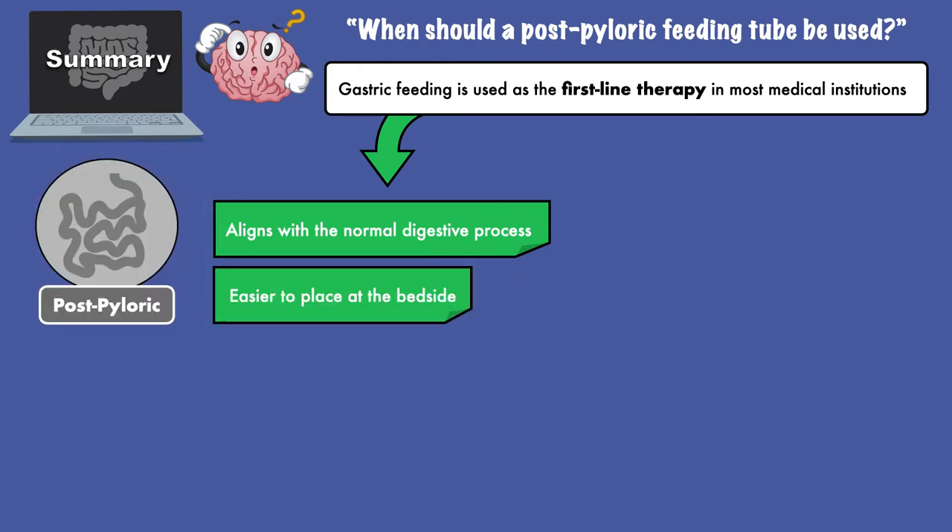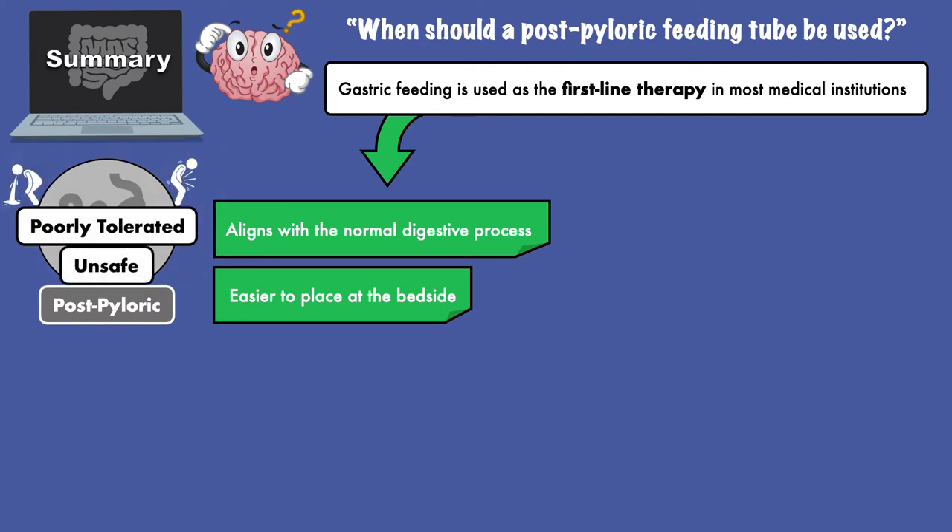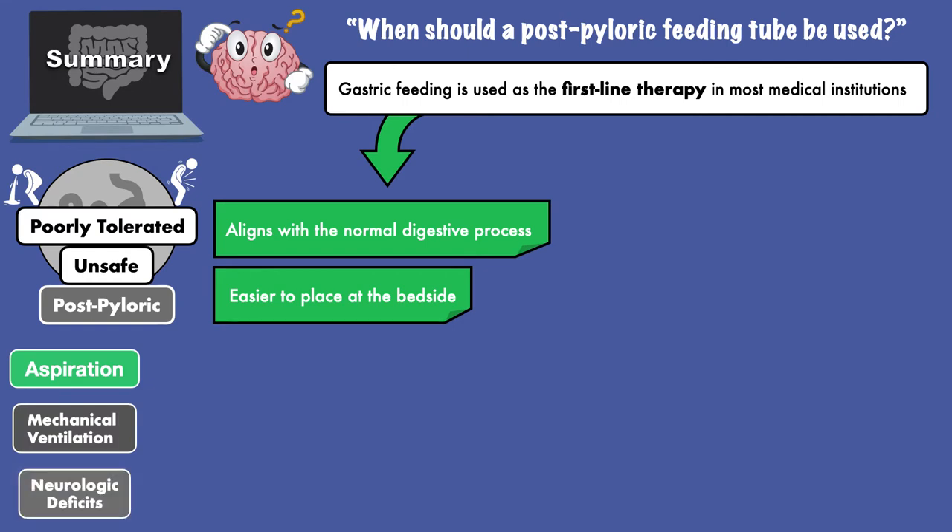A post-pyloric feeding tube is used when gastric feeding is unsafe or poorly tolerated. This includes a high risk for aspiration, like when a patient is on mechanical ventilation or has neurologic deficits.